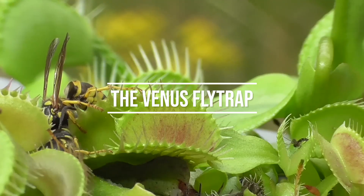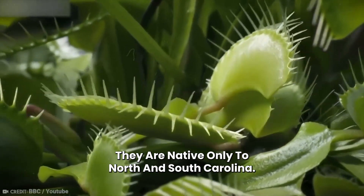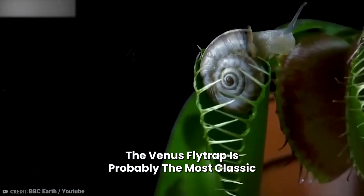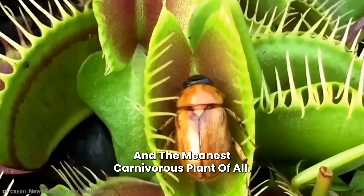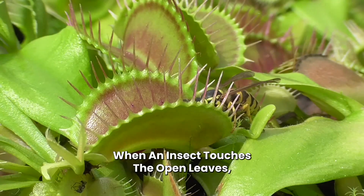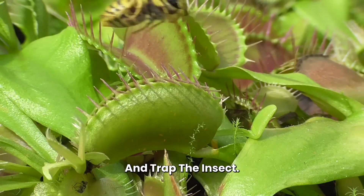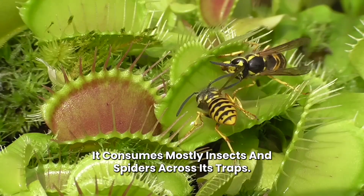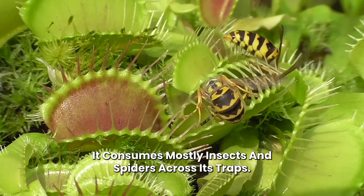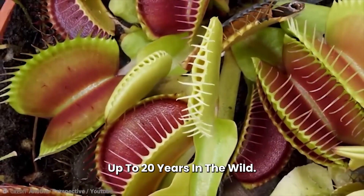Number 20: The Venus Flytrap. Native only to North and South Carolina, the Venus Flytrap is probably the most classic and the meanest carnivorous plant of all. When an insect touches the open leaves, vibrations from the prey's movements make the jaws close and trap the insect. It consumes mostly insects and spiders, and these carnivorous plants can live up to 20 years in the wild.